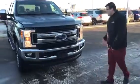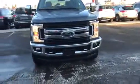Hey there Garrett, it's John here from LA Nissan. So here's the truck that you took a look at — Super Duty 2017 XLT Premium.